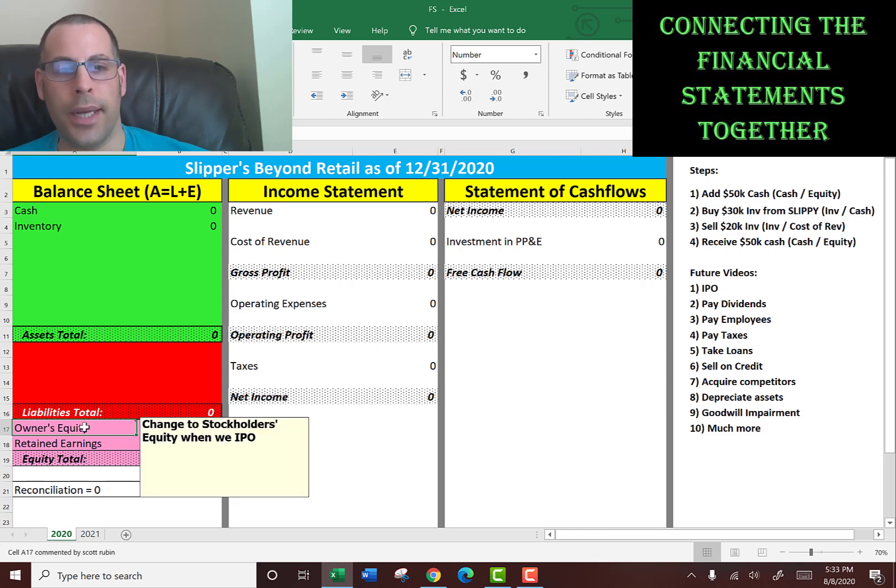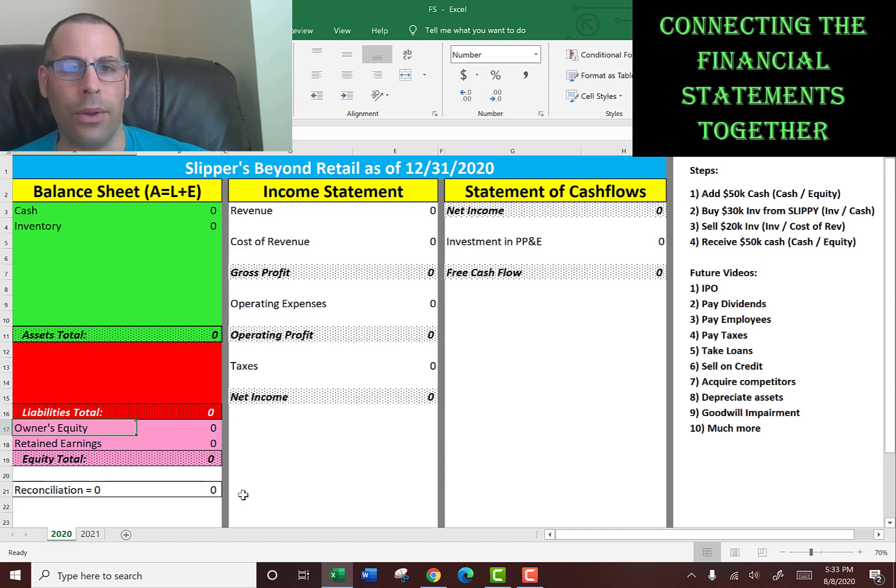When it says shareholder's equity or stockholder's equity, that means it's public. I will change this to shareholder's equity when we IPO, maybe the second or third video. But right now it's owner's equity.